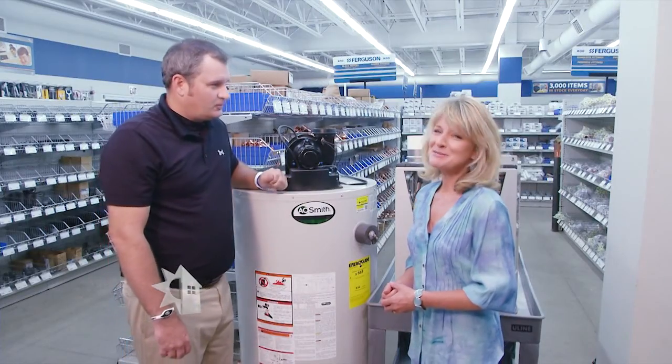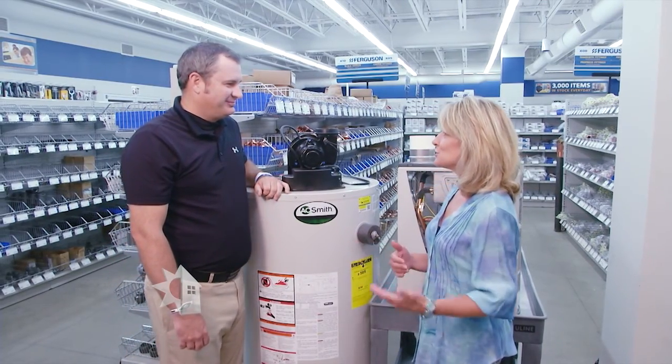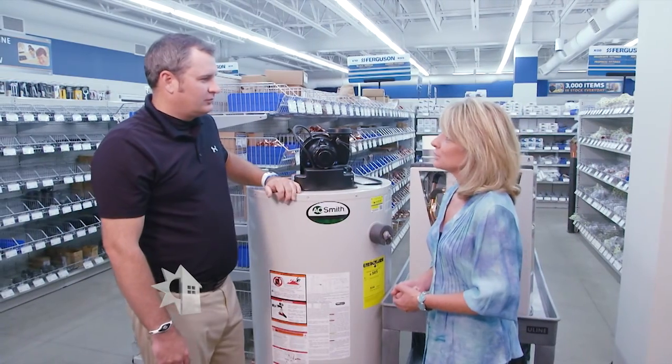Welcome back to Powerhouse. We're here today at Ferguson Enterprises and we're going to share some information that will make it easier for you to purchase a water heater if you're in the market. This is Trevor Jamieson with Central Sales. We've got some questions for you. Let's start with the basics — for consumers, what types of water heaters are available today?